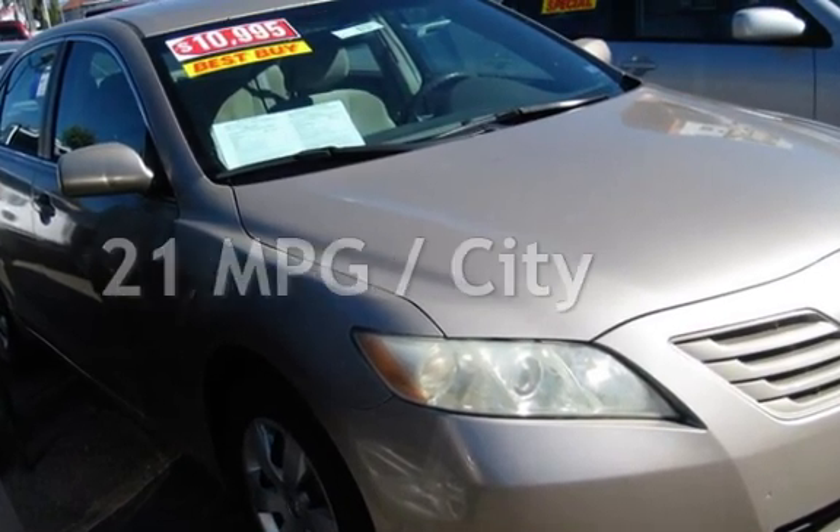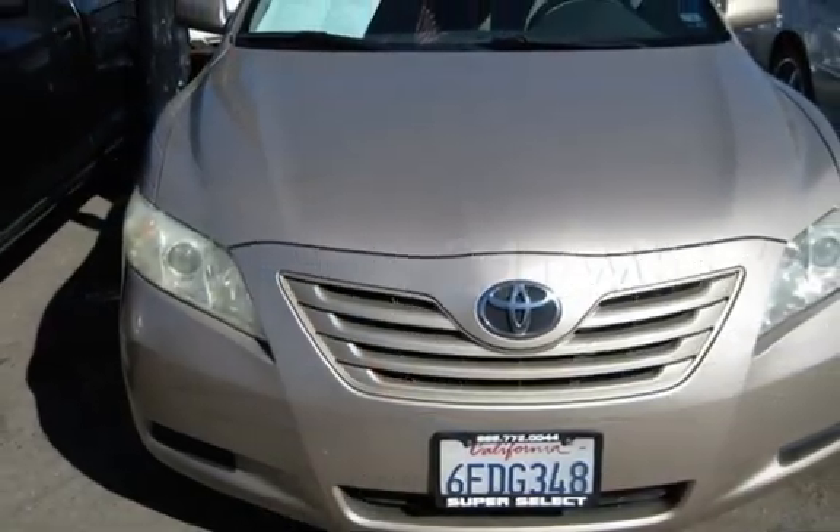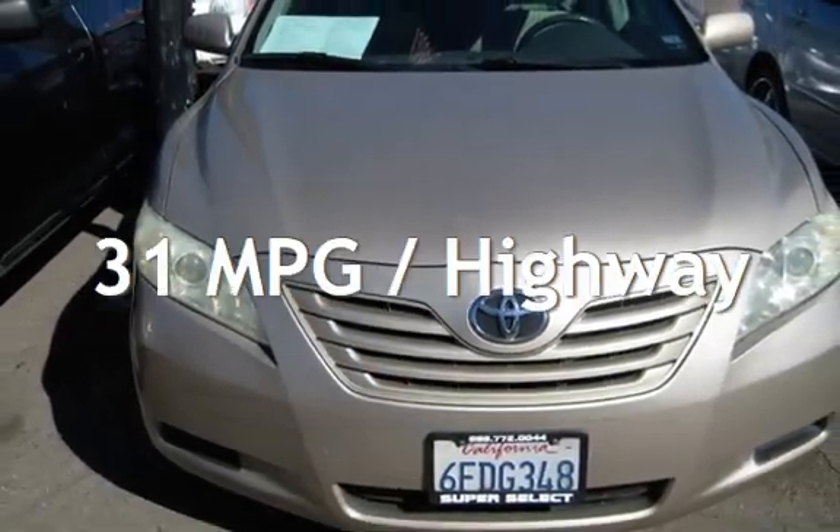Estimated fuel economy for this vehicle is 21 miles per gallon in the city and 31 miles per gallon on the highway.